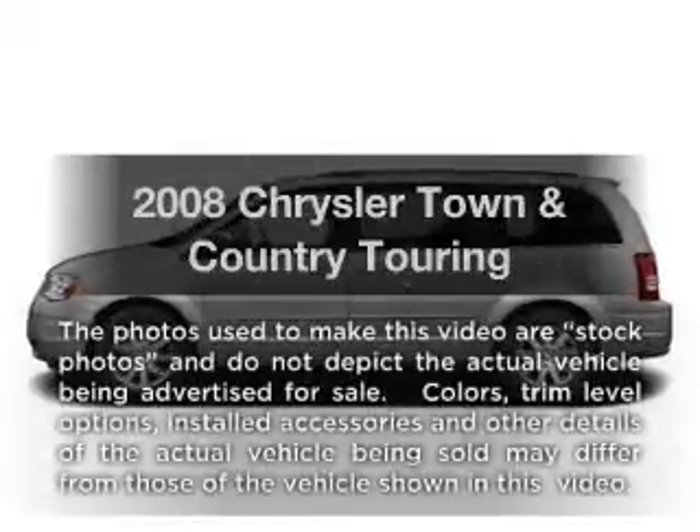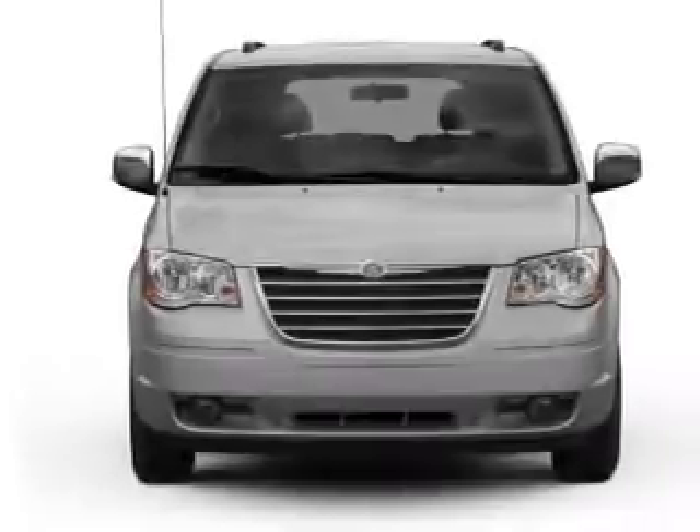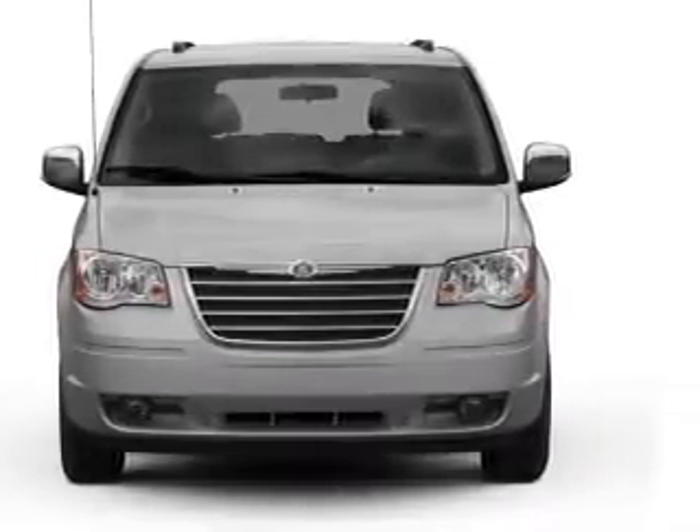Introducing the 2008 Chrysler Town & Country. If you're looking for a first-rate auto, this one could be yours today. With a solid six-cylinder engine connected to a smooth shifting automatic transmission.